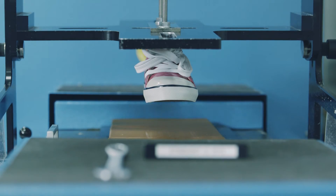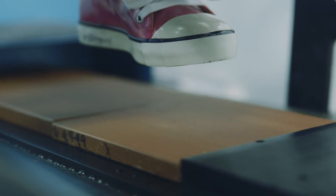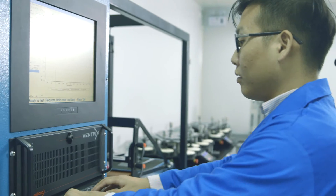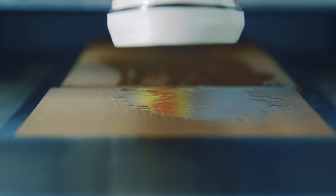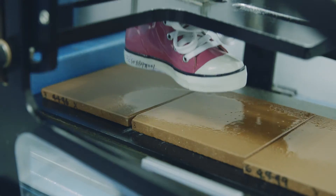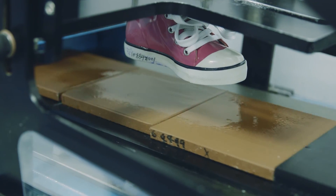Footwear has to be fit for purpose, which means that it should be fit for all its intended purposes. We can test a wide range of footwear on various surfaces and simulated conditions, for example, dry and wet tile.